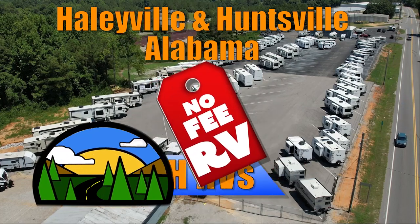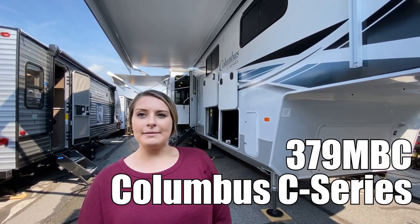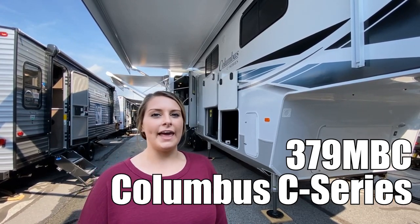Here's another no-fee RV from Triple H RVs of Alabama. Hi, my name's Alicia. Come check out the Columbus C-Series 379MVC.